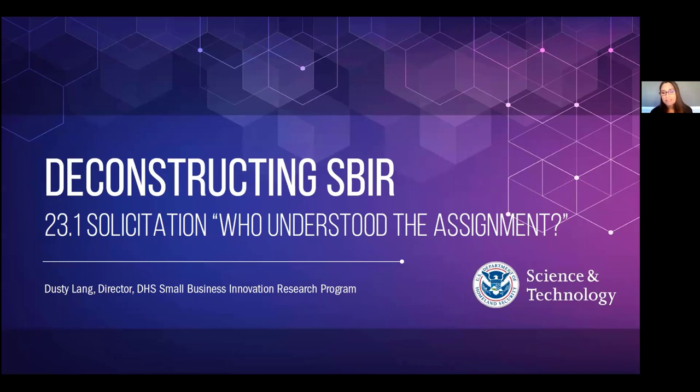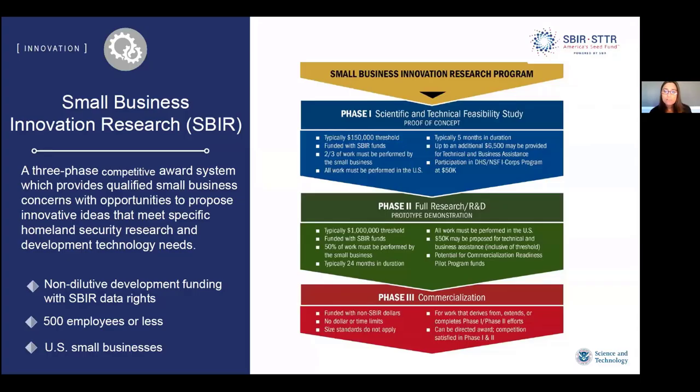Today we have a fantastic guest joining us. But before we get into that, I want to help folks who may be new to the SBIR program get some context. If you haven't heard of the SBIR program, it is a great way to start with the federal government. It doesn't require previous federal experience, and it is non-dilutive funding with IP protections. It's a great way for innovative R&D small businesses — defined as 500 employees or less — to connect with us.